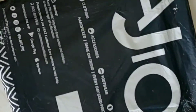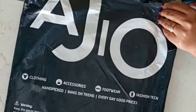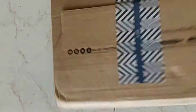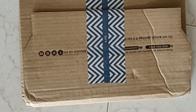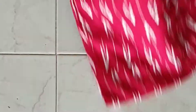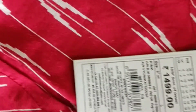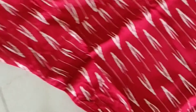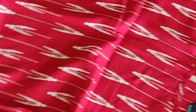Here comes the first parcel from Ajio. Let's open it. This is a kurti of Ajio brand itself. Their MRP is 1499 rupees but I got it for 540 rupees at 70% discount. The whole kurti is of this pattern only and the end is a zigzag model.